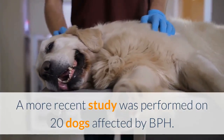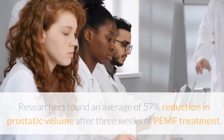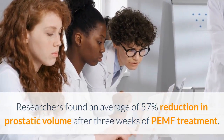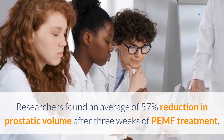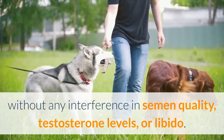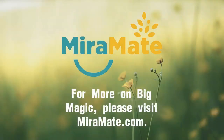A more recent study was performed on 20 dogs affected by BPH. Researchers found an average of 57% reduction in prostatic volume after three weeks of PEMF treatment, without any interference in semen quality, testosterone levels, or libido.